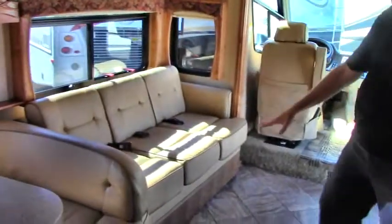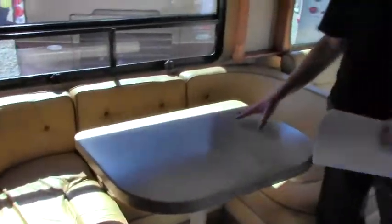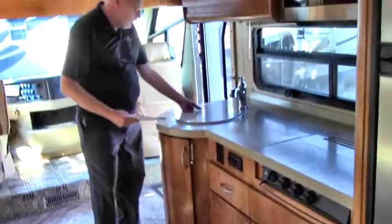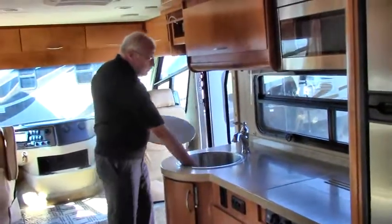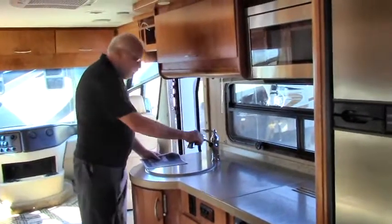There's a couch with seat belts. The dinette is a booth dinette, which gives you a bigger area to sit and also to sleep. You have Corian countertops here, a full-depth deep sink, and a pull-out faucet.